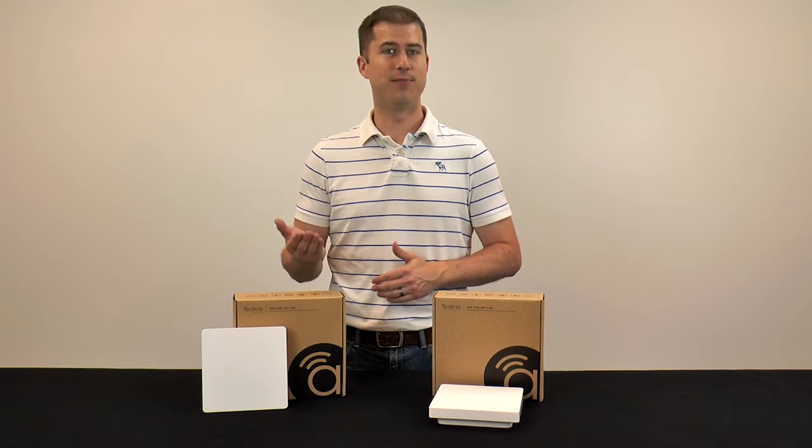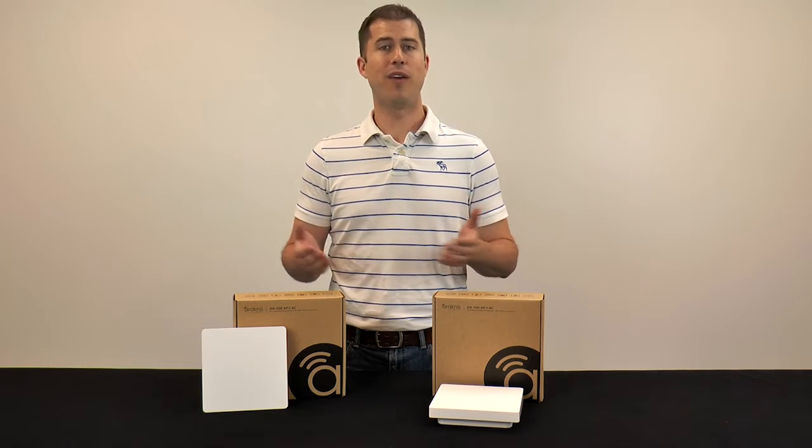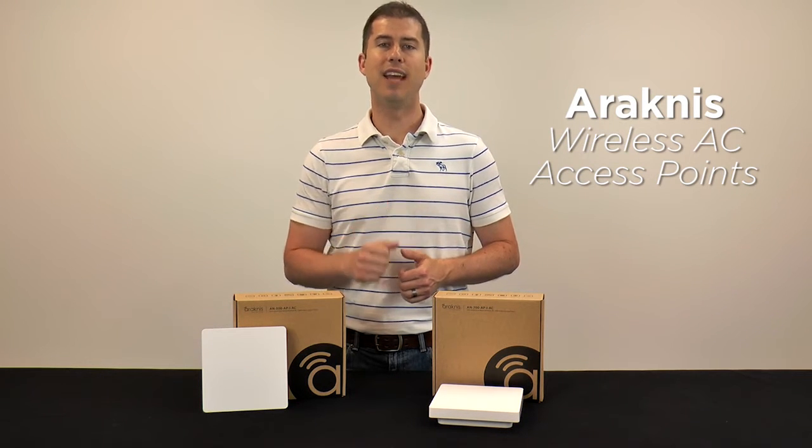When there are a lot of wireless clients that are gaming or streaming video on demand at the same time, wireless network traffic can easily come to a standstill. With Rackness wireless AC access points, provide the pipeline needed with over 1 gig of data throughput.